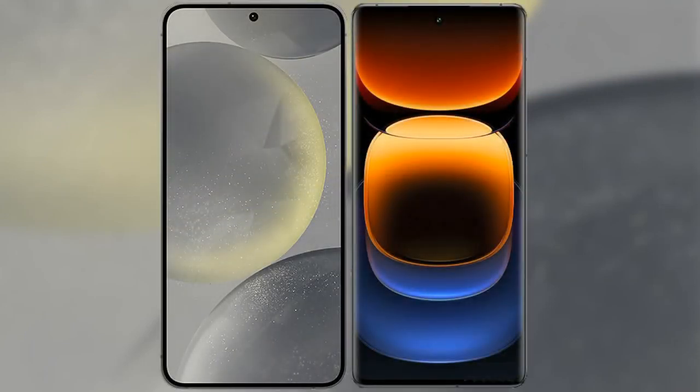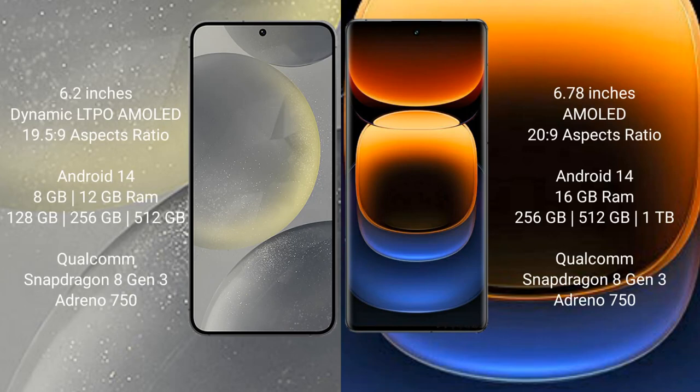I will compare the new Samsung Galaxy S24 with Vivo iQOO 12 Pro. Samsung Galaxy S24 comes with a 6.2-inch Dynamic AMOLED display, while Vivo iQOO 12 Pro comes with a 6.78-inch AMOLED display.